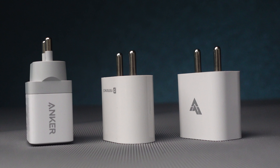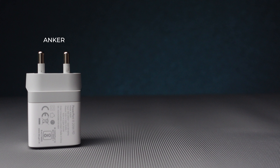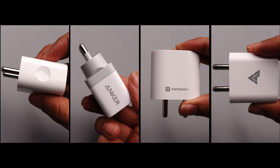A lot of people have a doubt that third-party chargers might not be very safe and may affect the phone battery health in the long term. So all the third-party chargers we have chosen here are on the basis of their top ratings and great reviews. These products are from Anker, Potronics, and Dr. Waku. So let's first compare the design and build quality of all the chargers.